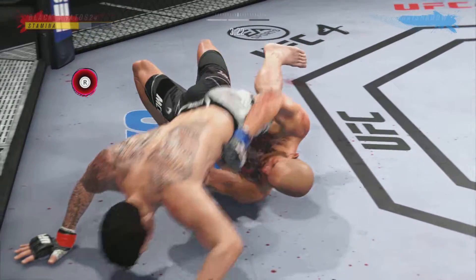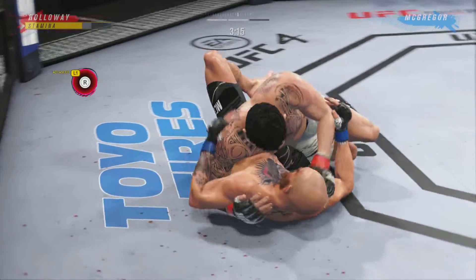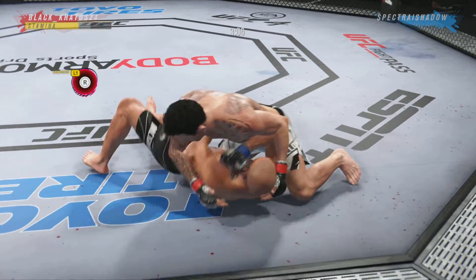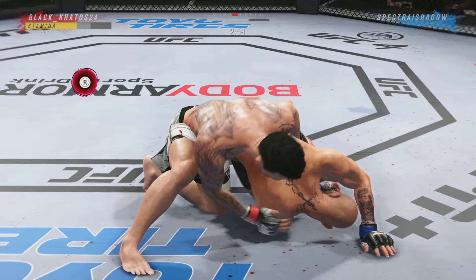There, gained some valuable separation. And now the ground and pound starts. He's got side control here, DC. You know, he's got a lot of different submissions in his arsenal once this fight gets to the ground. He's got him softened up here.